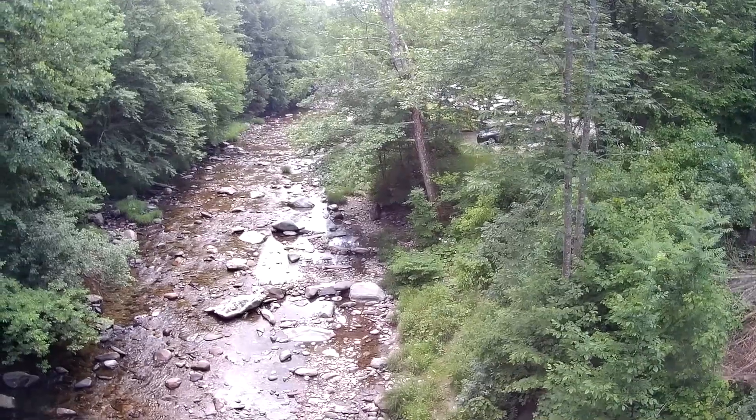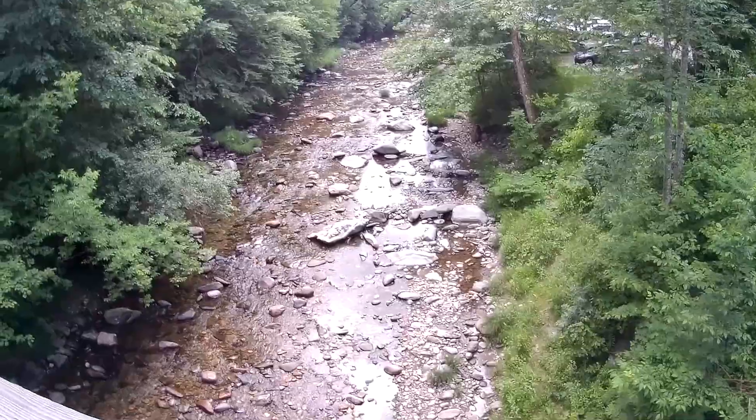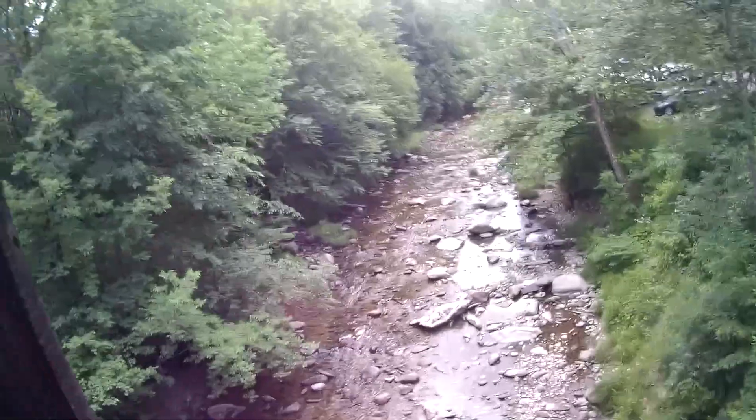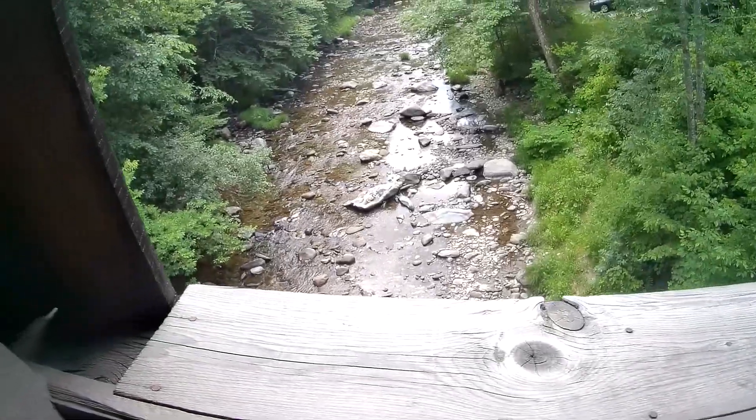There are folks over there swimming in a swimming hole. It's about 90 degrees today, so I don't blame them. Back in the 60s there was nobody around here, so we all went skinny dipping over there.